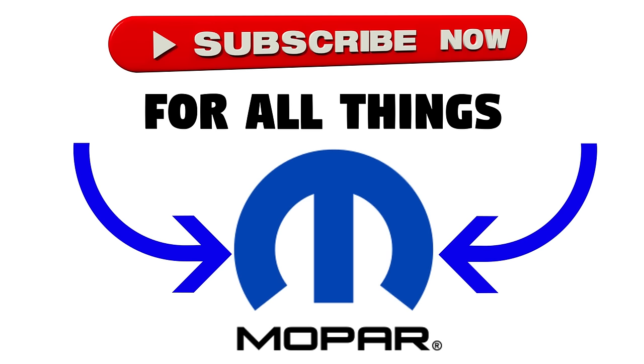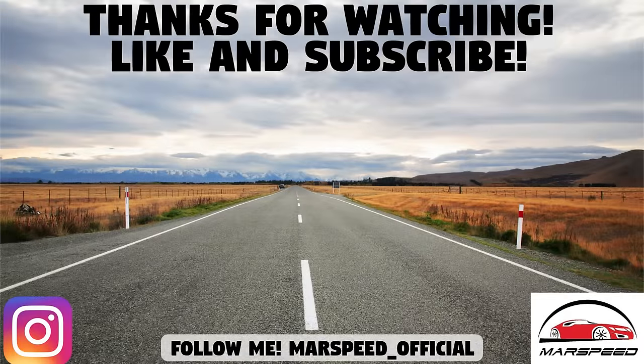That's the end of this video — hopefully you enjoyed going super in-depth on both of the 5.7-liter Hemi V8 motors. Let me know what you think down in the comments section below. Thanks for watching, make sure to like and subscribe for all your Mopar content, and I'll see you guys in the next video.